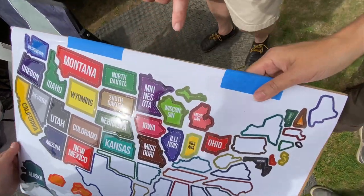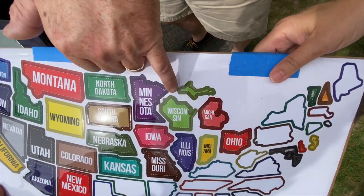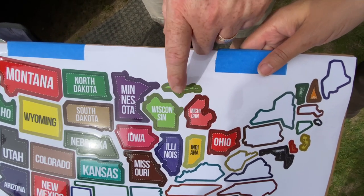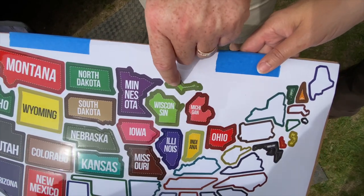They put the Upper Peninsula in the wrong place. Apparently Wisconsin has annexed the Upper Peninsula. I don't know how Michigan feels about that. I can imagine the Upper Peninsula people are like, 'You know what? I'm okay with that.'